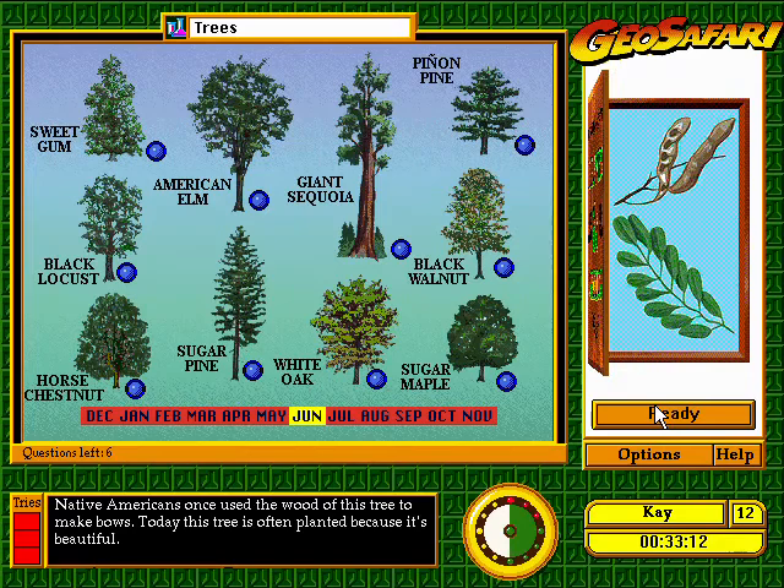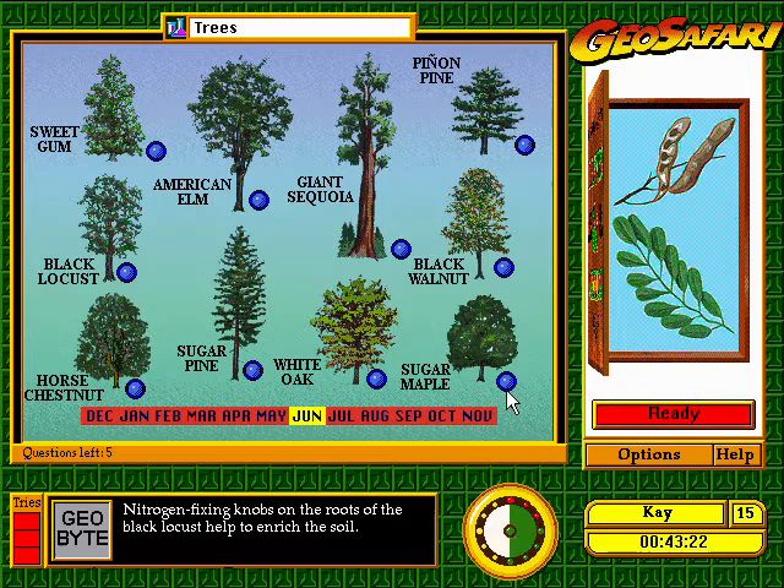Native Americans once used the wood of this tree to make bows. Today, this tree is often planted because it's beautiful. Impressive — you're good.